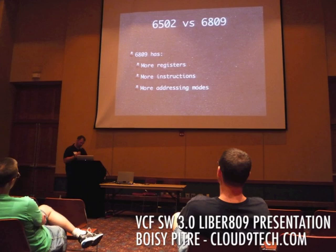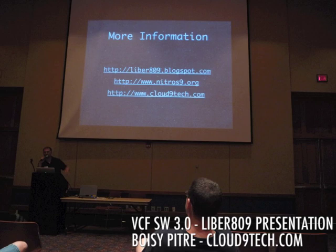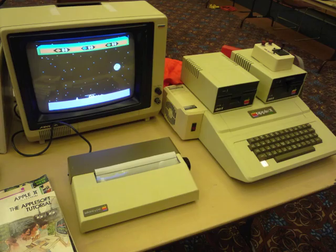Another bit of modern-day fun was Boisy Pitre from Cloud9 Tech. He gave a presentation about a product he developed called the Liberator 09, which is a chip replacement for an Atari 8-bit computer. You can replace the 6502 with a Motorola 6809 chip and also do a ROM upgrade, and the reason you'd do that is so you can run the awesome operating system called NitrOS-9, which gives you multi-user, multitasking capabilities for an Atari 800XL. It seems like that operating system really shines on the CoCo 3, where you can have up to 512K of RAM, but it's nice that it's available for the Atari as well. In fact, I purchased one of these and look forward to getting it installed as soon as I can.